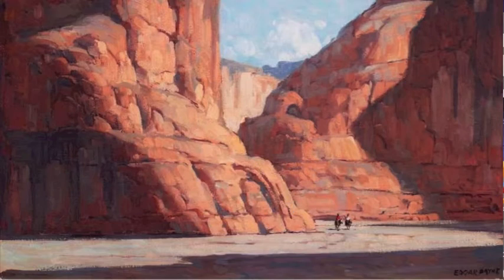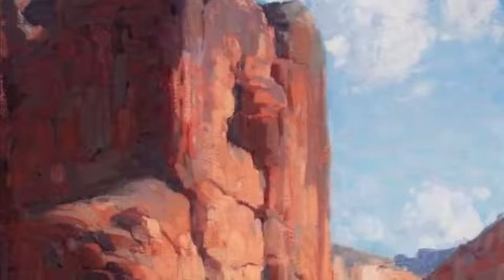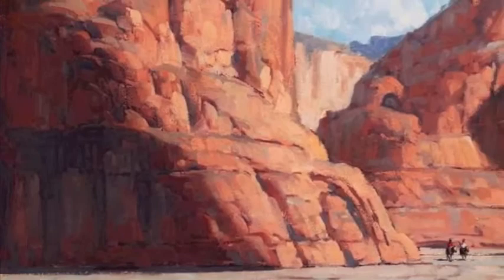This sunlit landscape by American painter Edgar Payne uses the technique of the double image to demonstrate his view of man's relationship to nature. Two Indians ride on horseback through a desert canyon. The giant rock walls take on the form of architectural motifs, suggesting ancient temples and monumental sculptures.